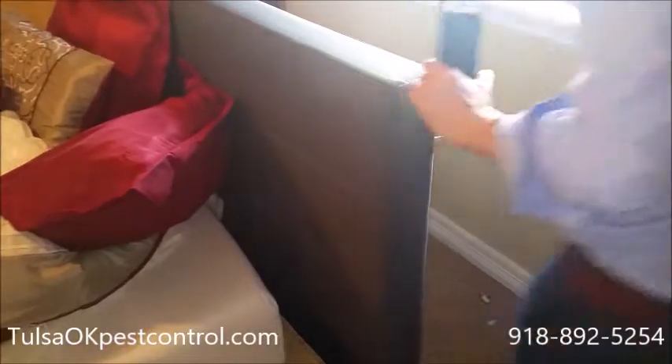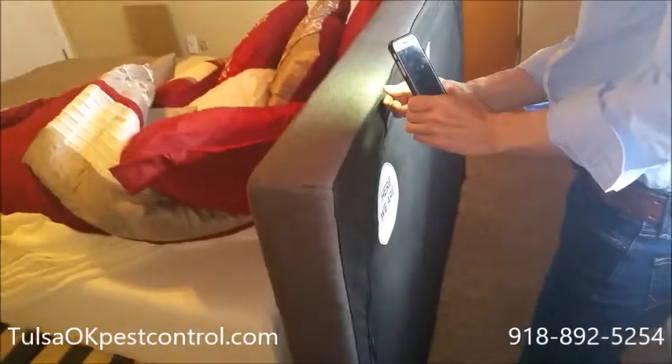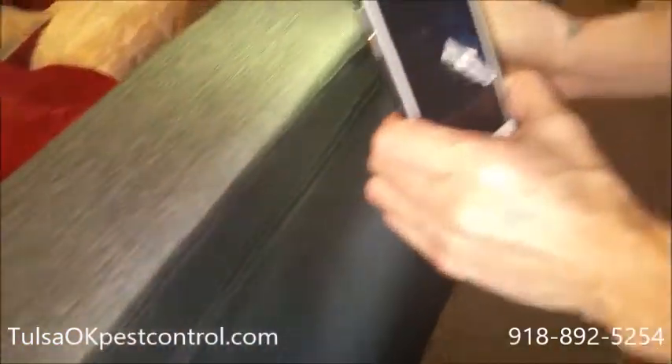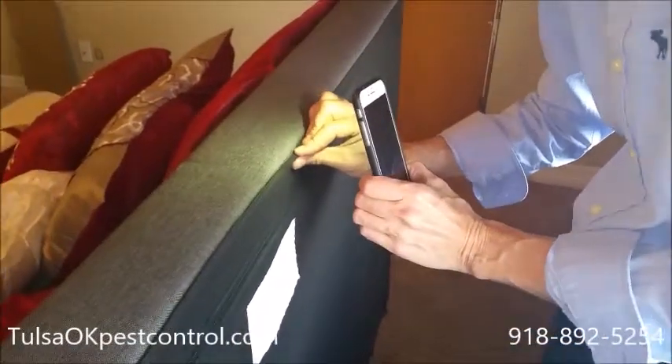They're going to want to crawl and hide. Check the back of the headboard. Again, what you're looking for is brown and red spots if you don't see the bedbugs themselves. Check the seams — that's a perfect place for them. Look for eggs and look for casings.